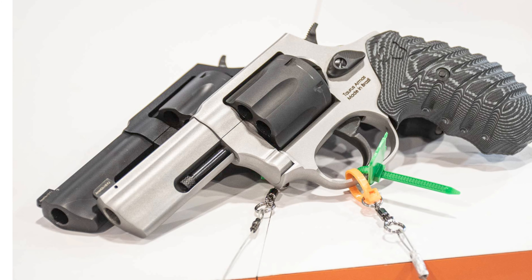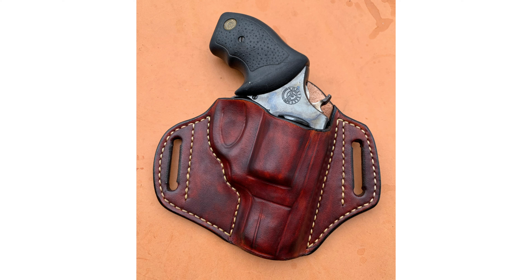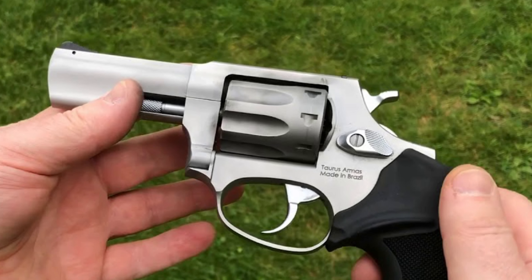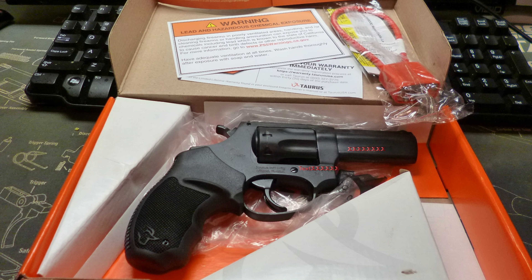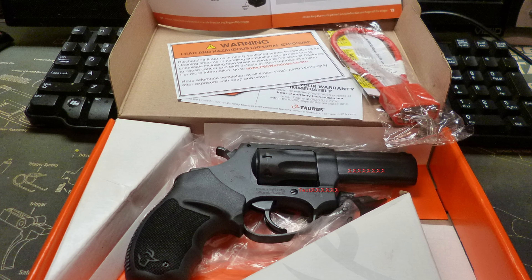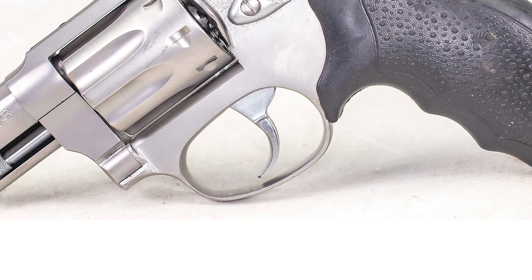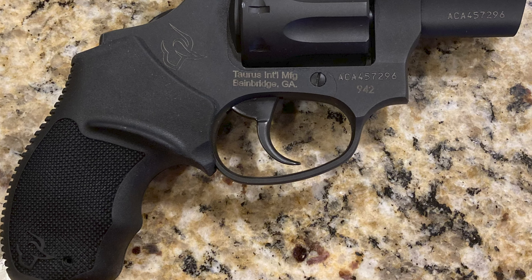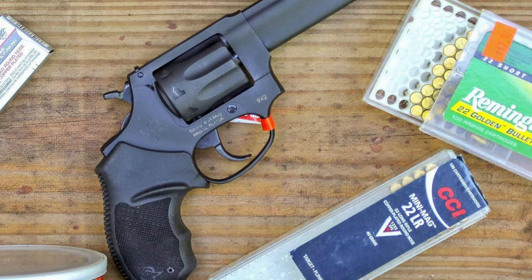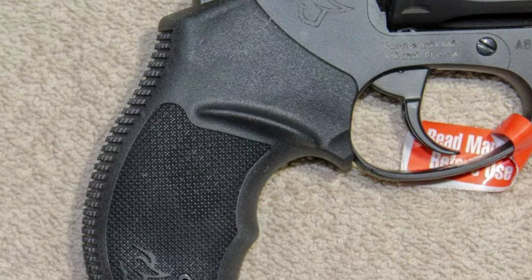If you encounter a problem with a round, all you have to do is pull the trigger — the cylinder rotates and the next round is fired. There's no need to clear a failure or malfunction. This can happen when .22 long rifles get very dirty, so it's essential to clean revolvers regularly to ensure optimal performance. With bulk pack ammunition, if the primer isn't set right, all you have to do is pull the trigger and continue shooting. The trigger has a smooth double-action pull and it's effortless to control. The single action is also unique, with a nice texture above the hammer when firing. It's an excellent firearm for shooting .22LRs, and I strongly recommend the Taurus 942 for anyone on a budget.